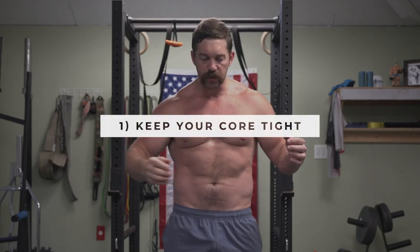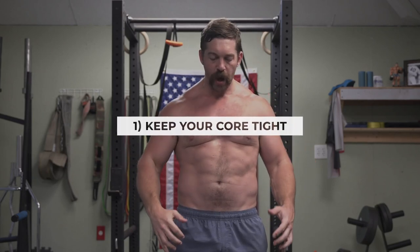Number one: keep your core tight. I don't want to see you sucking in — I want to see you pushing out, flexing hard as if you were going to brace for a punch in your gut. Doing this will help insulate your spine, keep it in a neutral position, and ultimately allow you to move powerfully and forcefully without any possibility of injury. So first cue: core tight.